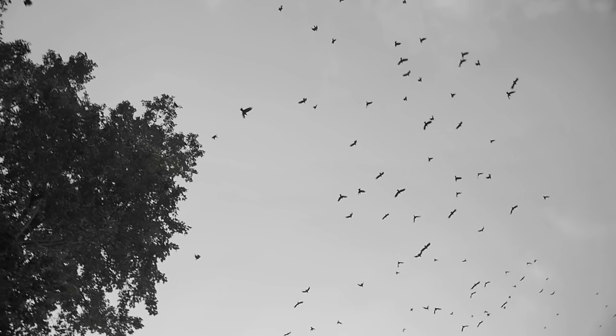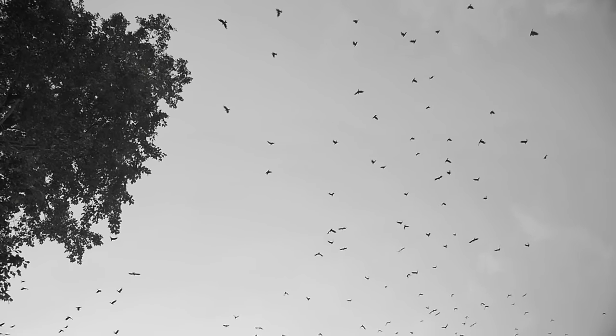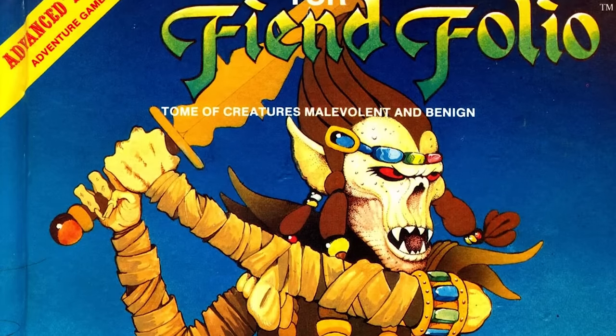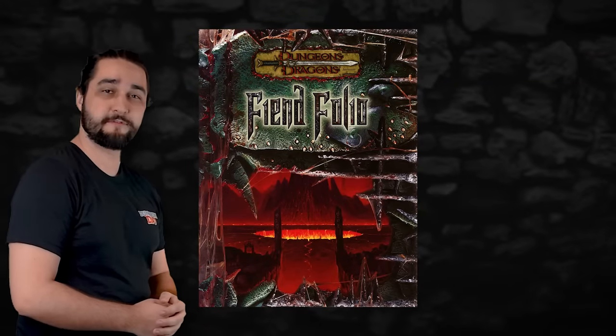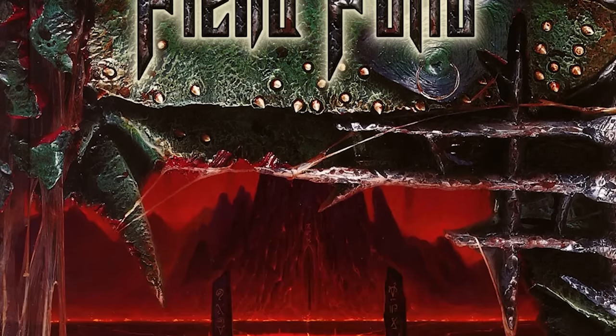One of the last third edition books to ever be published before the game jumped to D&D 3.5 was the Fiend Folio — not that Fiend Folio, this Fiend Folio. Same name, same concept, different edition of the game.